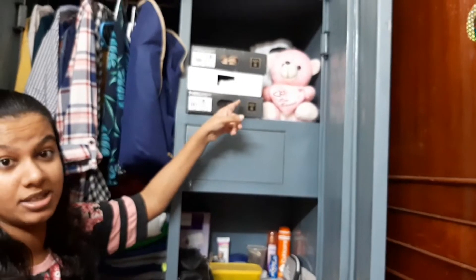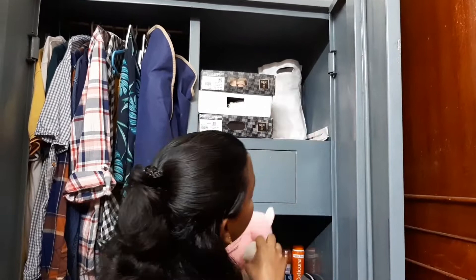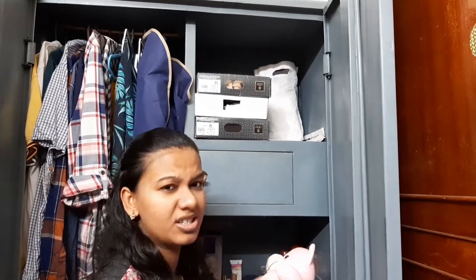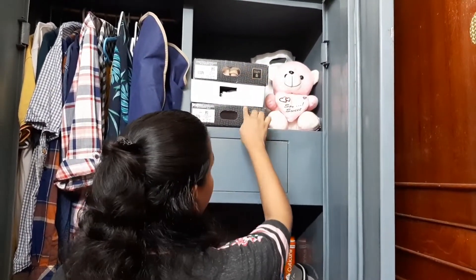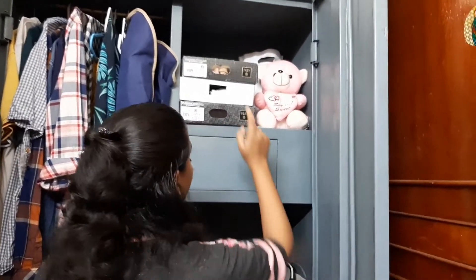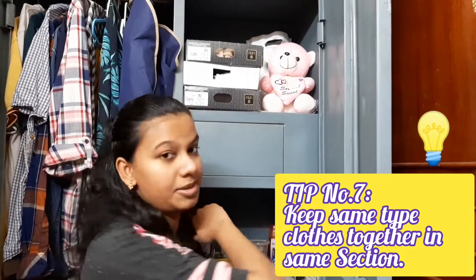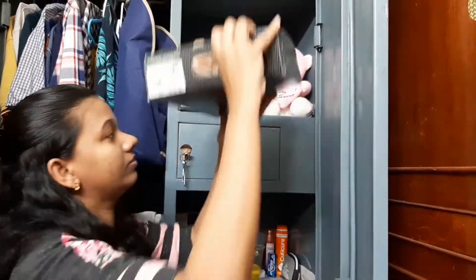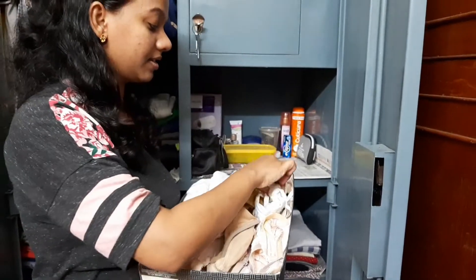This is the top right part of the wardrobe. Here I just kept a teddy bear, and behind it there are some shrugs and inner wear which I don't use now but may use later, so I've kept them in the back. In these three boxes — the kind we get from clothing shops — I have kept my bras, panties, slips, and I've even kept my masks here as well.